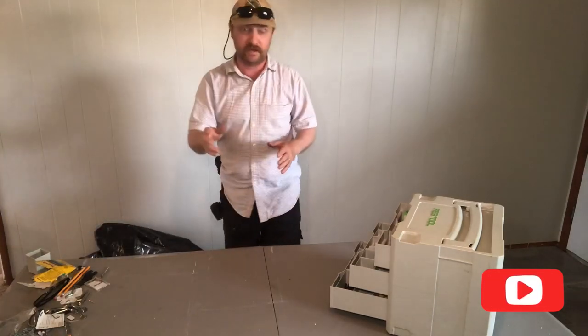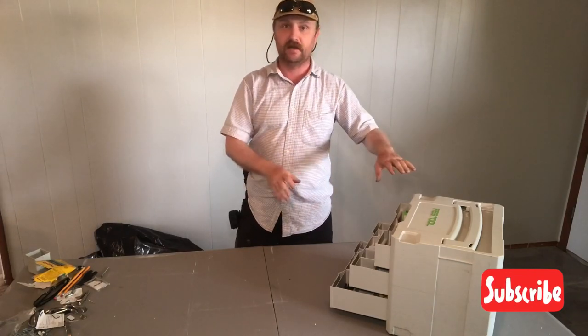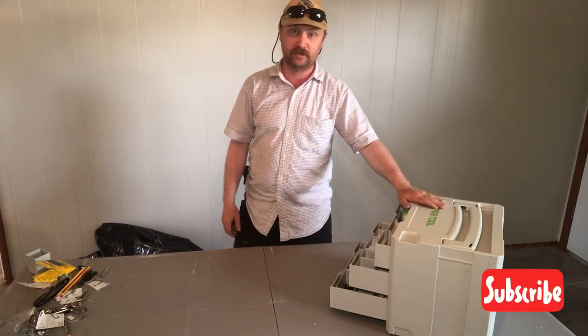Hey guys, good morning. Welcome back to the channel. I know we like to talk about organization from time to time and how it can benefit your business. Today I want to talk a little bit about what's in one of my main storage boxes in the back seat of my truck.